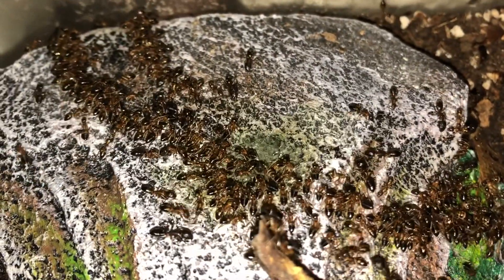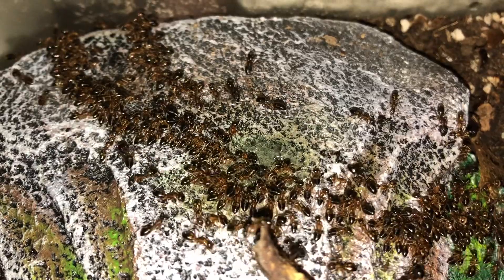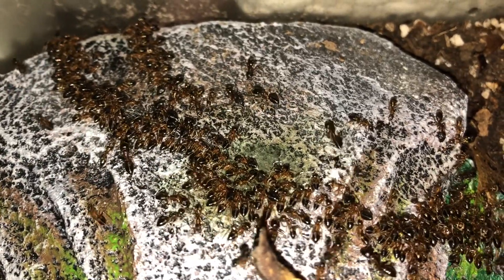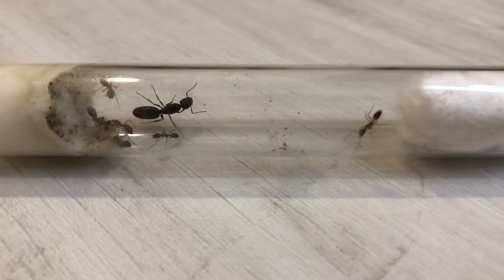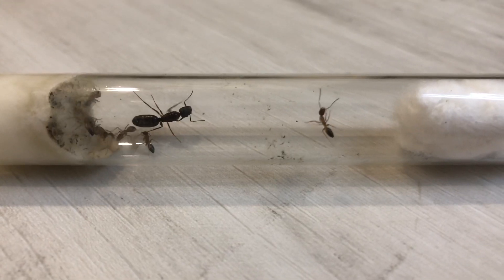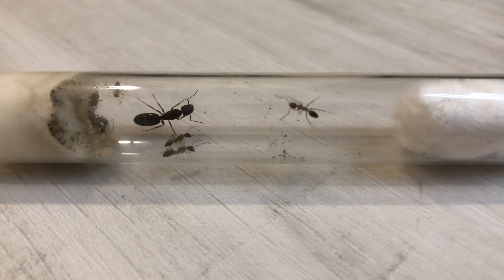Despite being one of the most common ants in Singapore and Southeast Asia, Camponotus albospausus does not have a common name. They are monogenous, trimorphic, and claustral. These ants are a beginner species, being one of the easiest species to keep in Singapore.